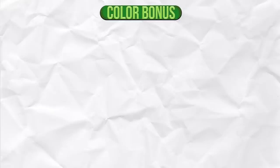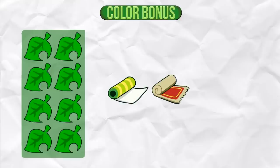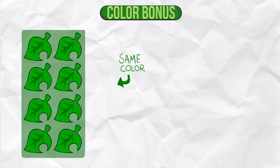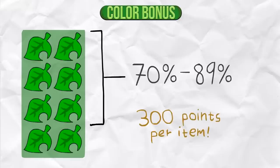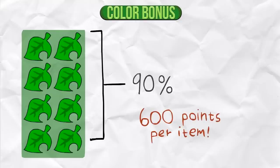Color Bonus. If a room has at least 8 pieces of furniture in it, not including wallpaper or carpet, and most of those items have the same color, you can get a color bonus. If you have at least 8 pieces of furniture in the same room and 70% or more, up to 89% of those pieces of furniture have the same color, you get 300 points per furniture item. And if 90% or more of your furniture have the same color, you get 600 points per furniture item.